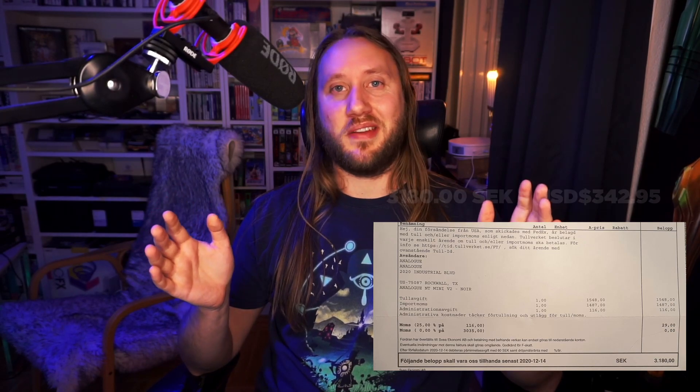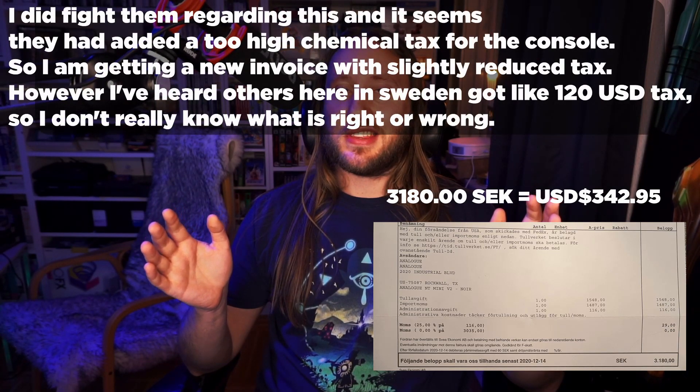So those are my findings with the Analog NT Mini Noir. I'm super happy with it, though I was not happy about the customs tax I had to pay when it arrived here — less Christmas presents for my siblings' kids. But other than that I'm really really happy with the system, it plays great. I'll be streaming some old NES games in the upcoming months. If any of you have the system, what are your findings? Let me know in the comments, and please like and subscribe!